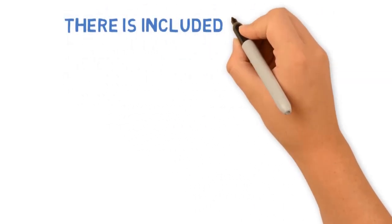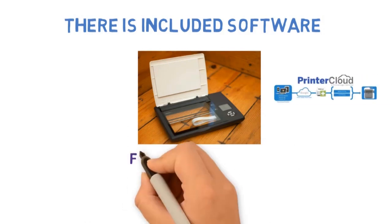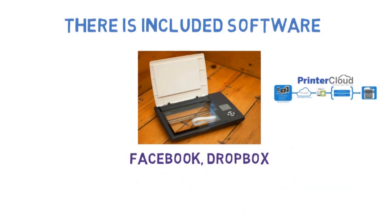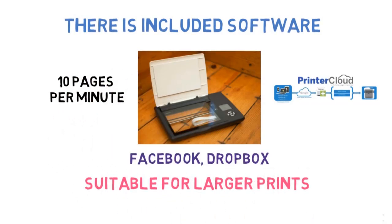There is included software which helps you organize your scans and import them directly to cloud services — and not only the cloud, but Facebook, Dropbox, etc. It scans everything fast with speeds of up to 10 pages per minute at 600 dpi. Suitable for even large prints.